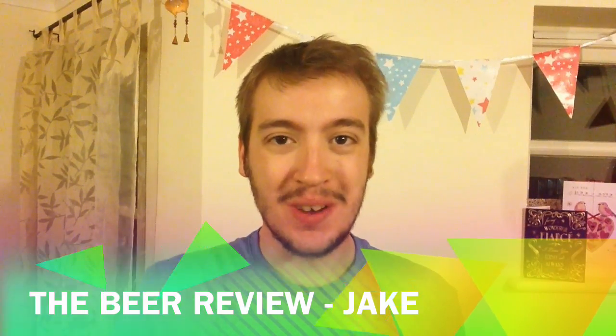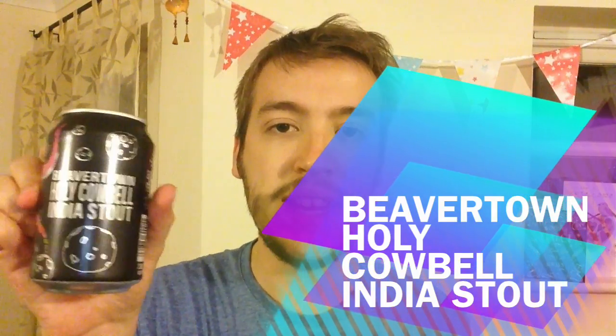My name's Jake, welcome to The Beer Review. So today we have a beer — it's part of Beaver Town's core range. It is their Holy Cowbell India Stout. Now I've had it many times before, never reviewed it. And it's just such a great beer. I think it's deserved, it's worthy of a video.